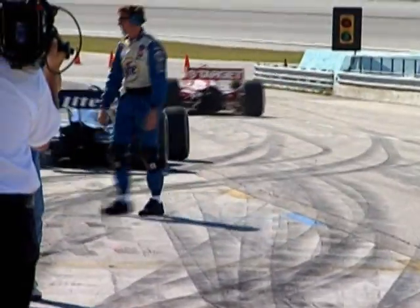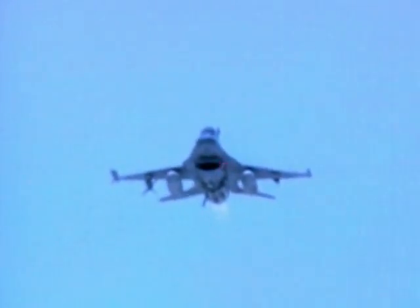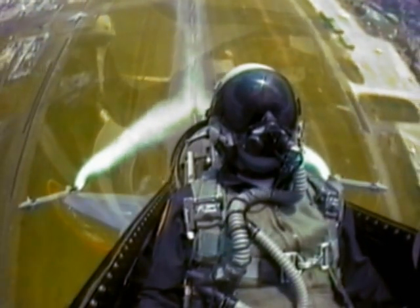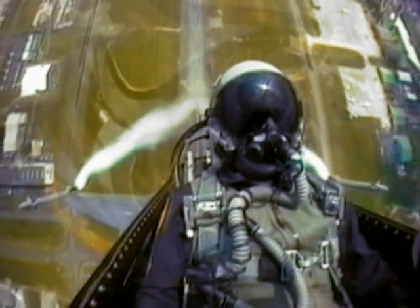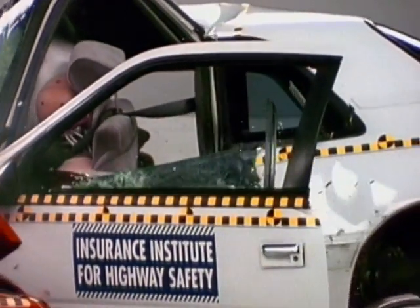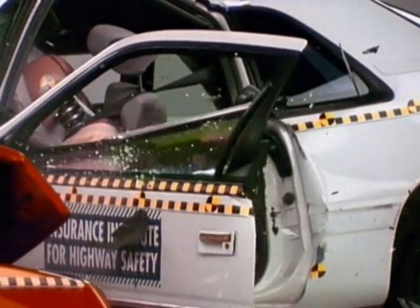A G is a standard unit of acceleration or deceleration. People often refer to G's as forces, but they're not. Fighter pilots can feel as many as nine G's when accelerating during extreme maneuvers, and astronauts have felt as many as 11. People in serious car crashes experience even higher G's, and this can cause injury.